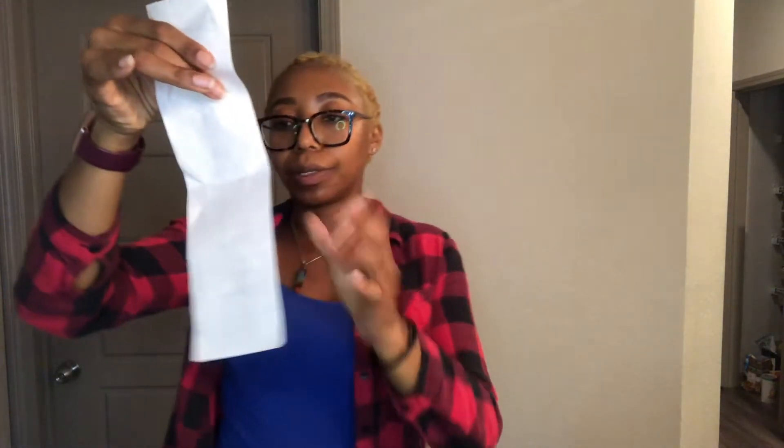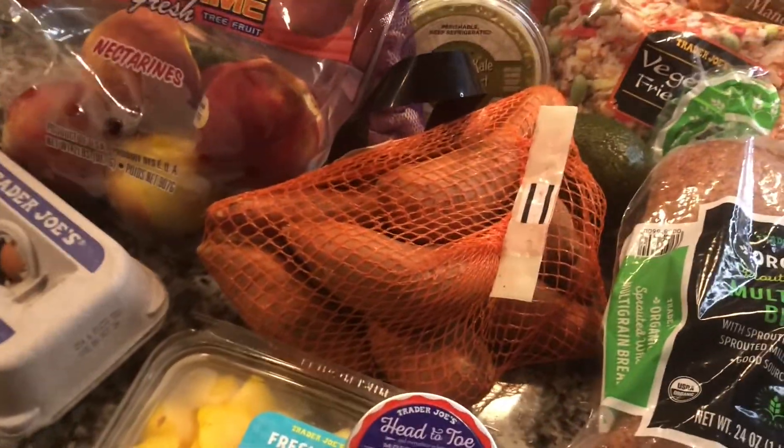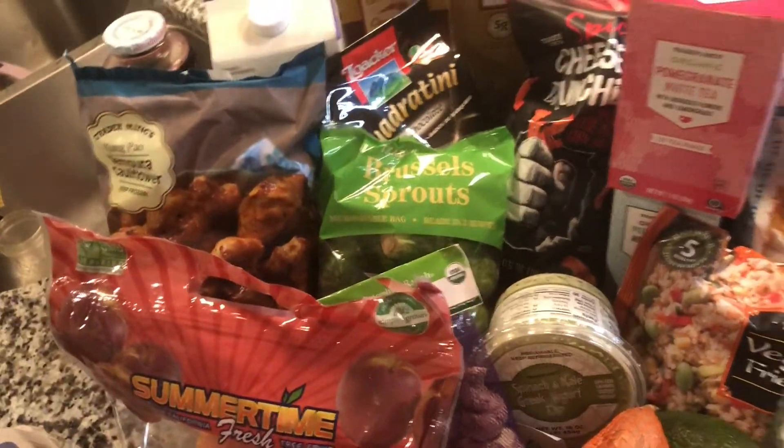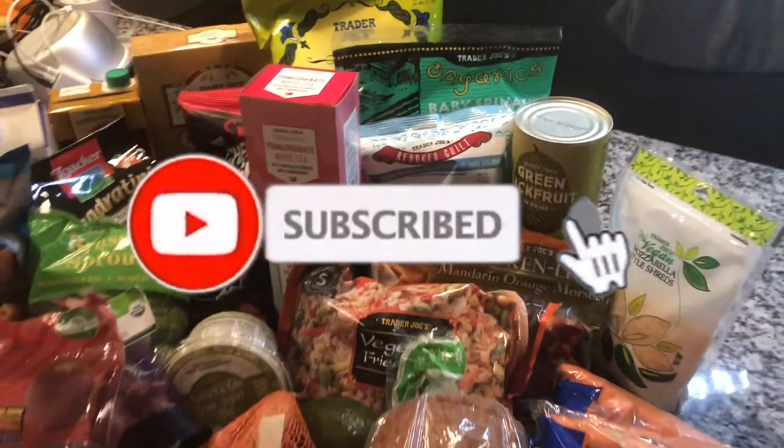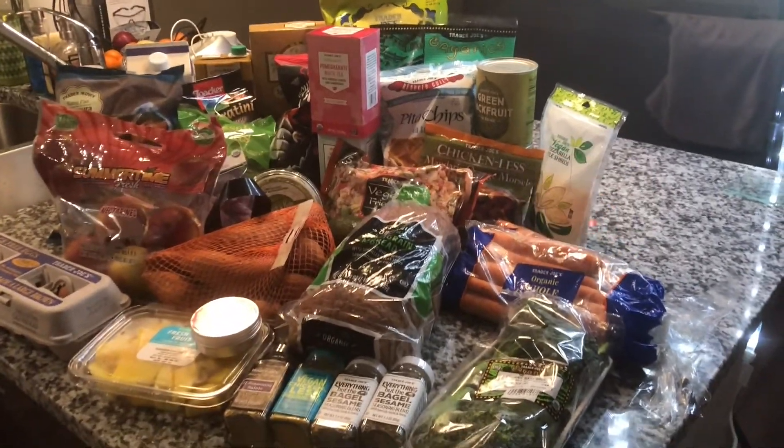A bag of sweet potatoes, Brussels sprouts, and a bag of nectarines. And all of this cost $99.73. I'm gonna give y'all an overview — this is the haul that cost $99.73. Get your shop on at Trader Joe's for all your unique grocery needs. Thank you for watching this video and I'll see you in the next upload.